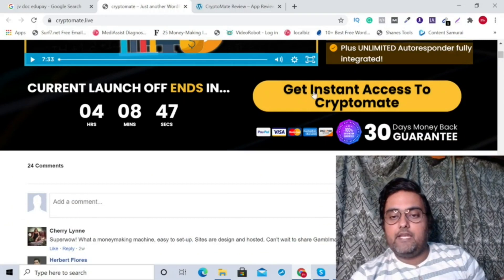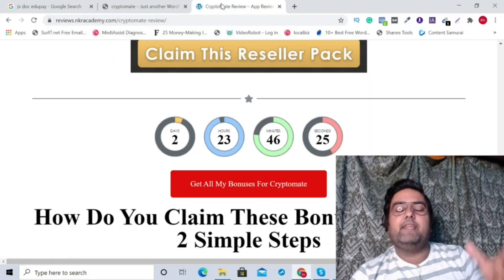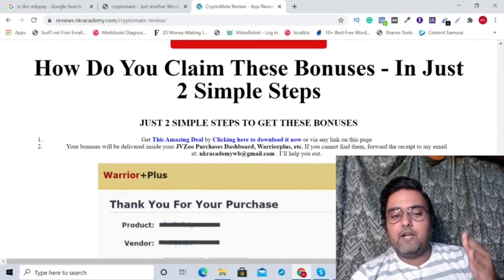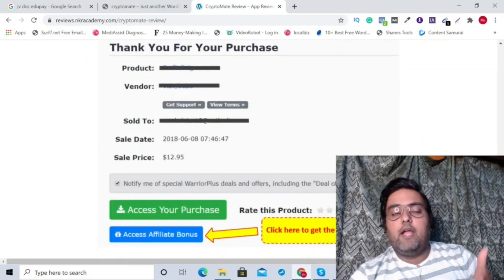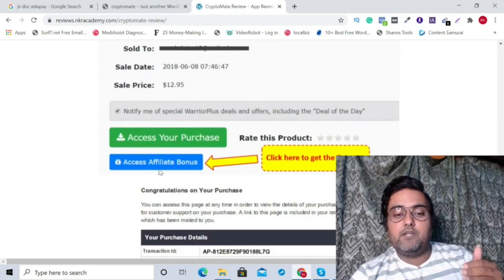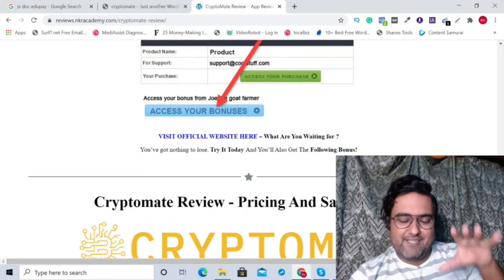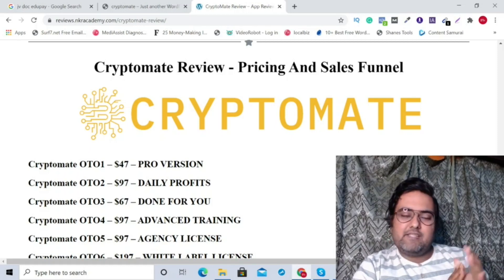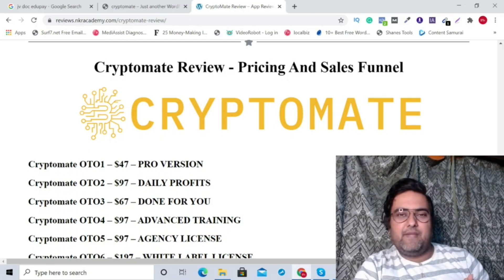Once you are happy with what you are seeing, you can click on any button to get access to Cryptomate along with all my bonuses. All your bonuses will be delivered right across your Warrior Plus account — just log in, go to your purchase history, go to Cryptomate, and click on the blue button to access all my bonuses. I really hope that my bonuses provide you some value. The front end is going to be priced at 17 bucks only.